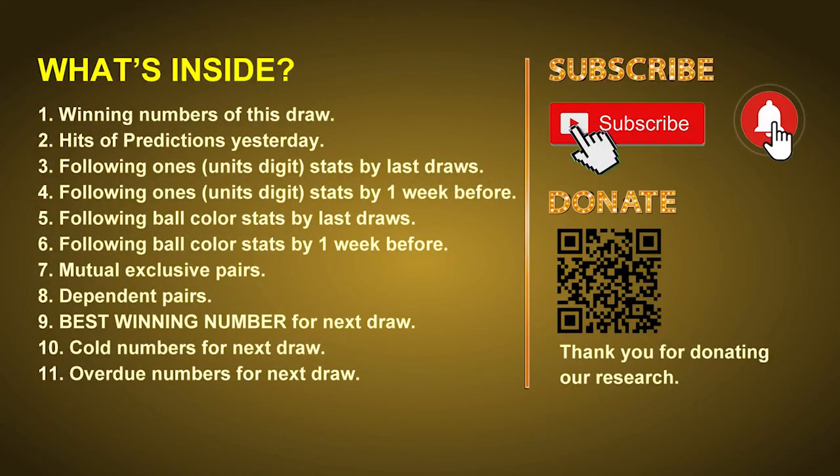Good afternoon, my friends. Welcome to UK 49's Lunchtime Club, where we share statistics and probability of UK 49's lunchtime winning numbers and maybe give you some inspiration for numbers of the next draw. Please like, share, and subscribe to our channel if you like it, and don't hesitate to leave us comments. Thank you.